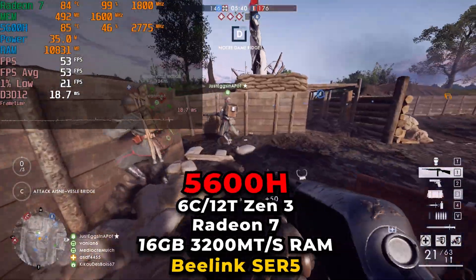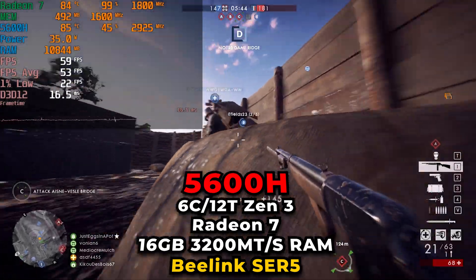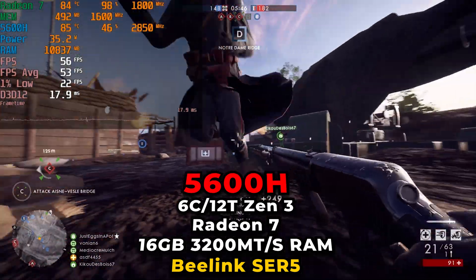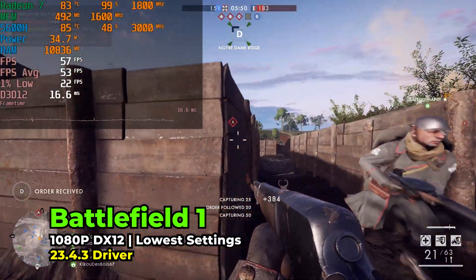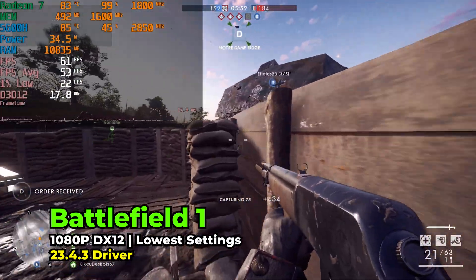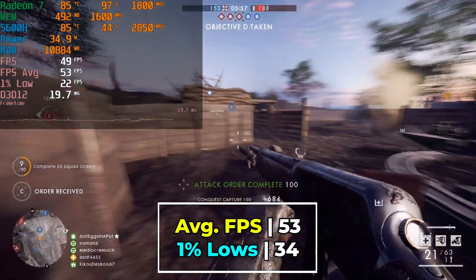Hey there, so today we're taking a look at Battlefield 1 running on the AMD Ryzen 5 5600H. This is running on the B-Link SCR5 mini PC. The game is running with the lowest in-game graphics settings, using the DirectX 12 API on the 23.4.3 driver.